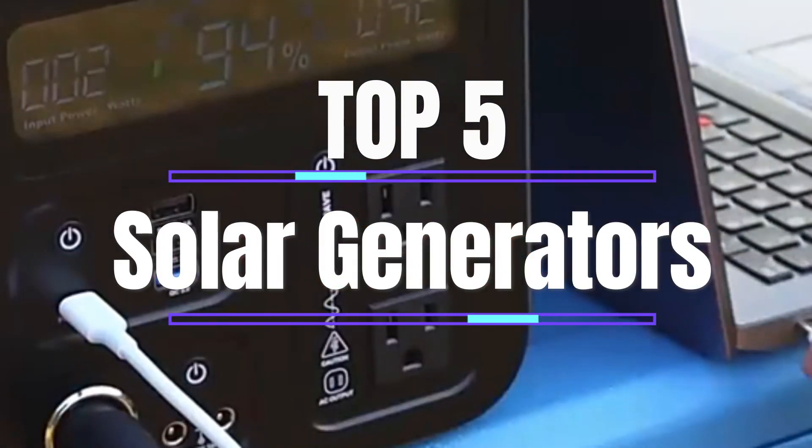What's up guys! Today I will show you the 5 top selling solar generators of 2023.